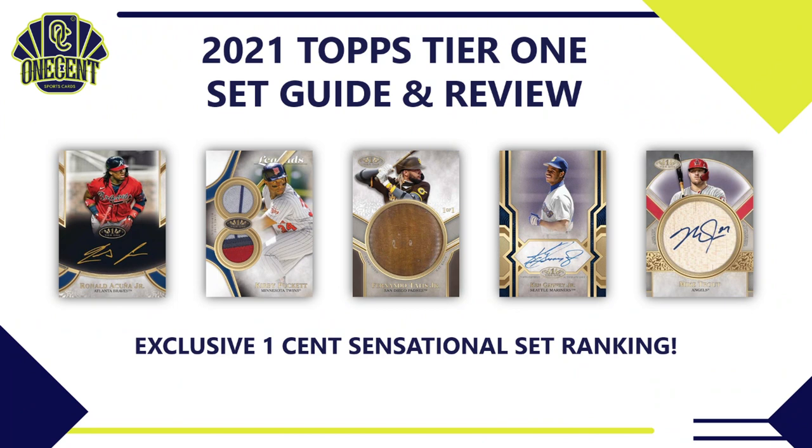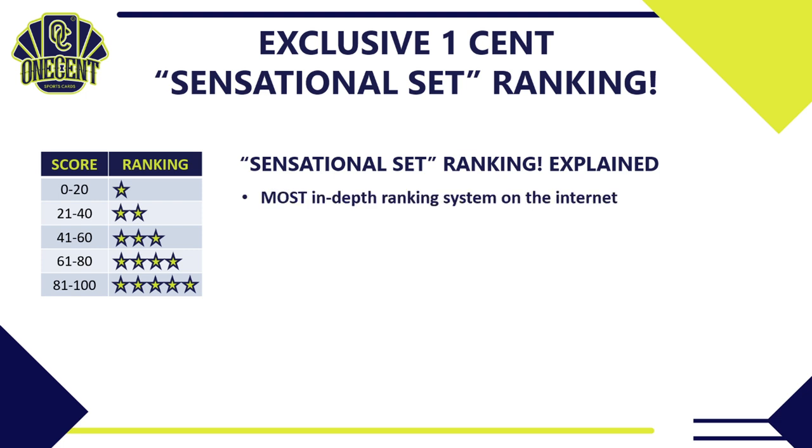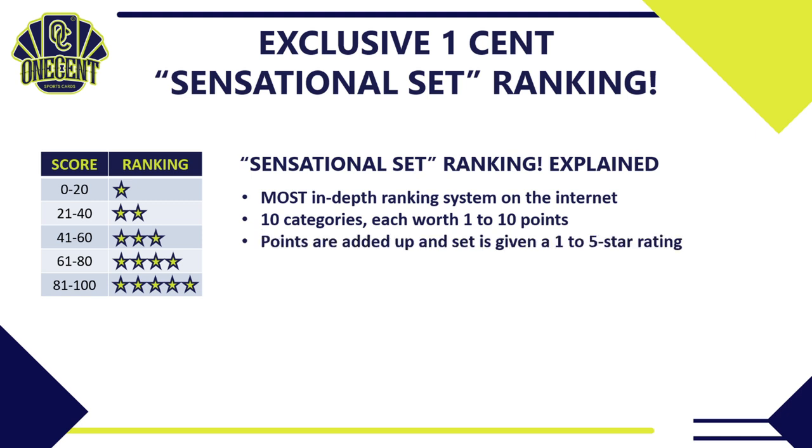We've flipped the calendar to May and with that comes the release of 2021 Topps Tier 1, a high-end set coming out early in the season. What we're trying to get to in this set guide and review is the OneCent Sensational Set Ranking — the most in-depth ranking system you're going to find anywhere on the internet. We break the set down into 10 different categories, everything from cost value to card quality to the auto checklist and everything in between. Each category is worth 1 to 10 points, 1 being the lowest, 10 being the highest. Then we take each of those category points, add them all up, and give the set a 1-to-5 star rating.